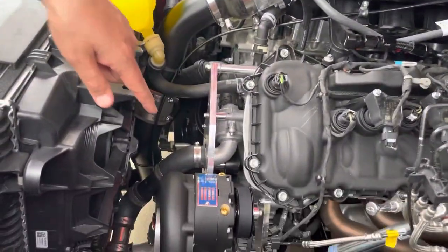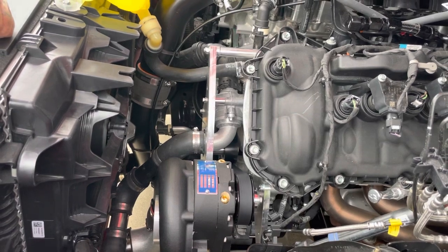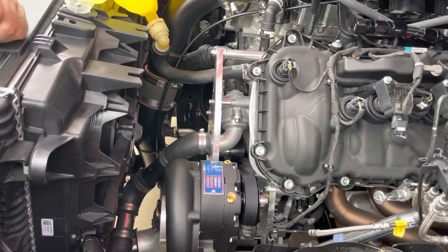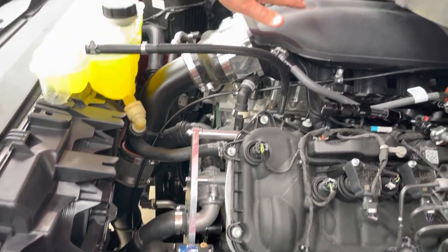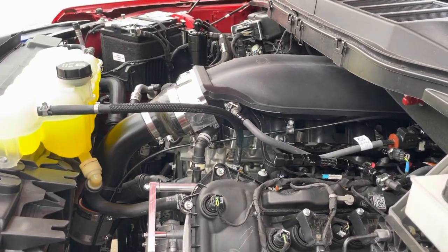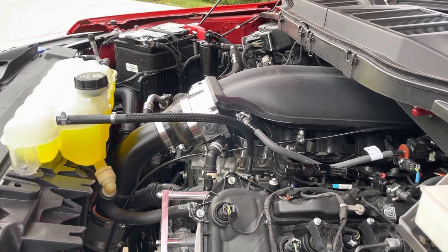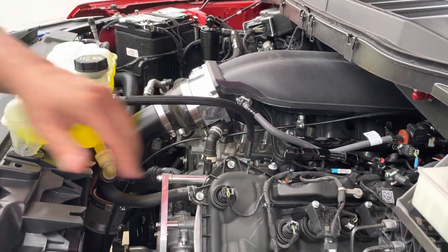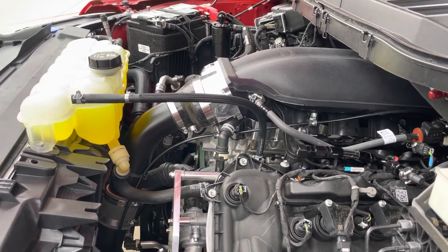So we got a Vortex V3 Supercharger. We're set now for probably 10 to 12 pounds of boost — we'll see on the dyno tomorrow. We did a custom setup with the intake manifold, the Ford Racing Cobra Jet. We did a BMP throttle body, FIC injectors, four fuel rails, JD fuel system.